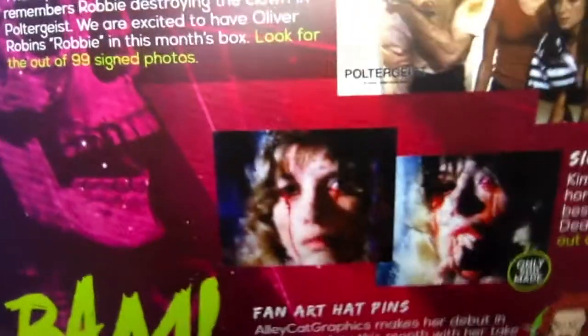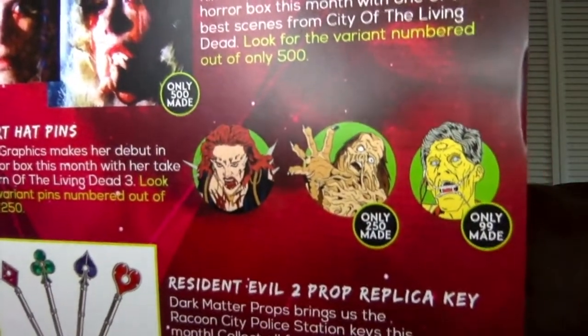Kim Martin makes her debut in the horror box this month with one of the best scenes from City of the Living Dead. I've not seen City of the Living Dead. Those are the different versions you can get — just not a fan, it's not my thing. Then the pins — Alley Cat Graphics makes their debut in the box with pins from Return of the Living Dead 3. These other two pins aren't familiar to me since I haven't seen the movie, but they look really good. I like them a lot. The key is from Resident Evil 2. I have seen Resident Evil 2, but it's been a long time — I've only seen the first two. I do plan to do a watch-through of all of them, potentially in October, because I do 31 horror movies throughout the month. Dark Matter Props brings us the Raccoon City Police Station keys this month.